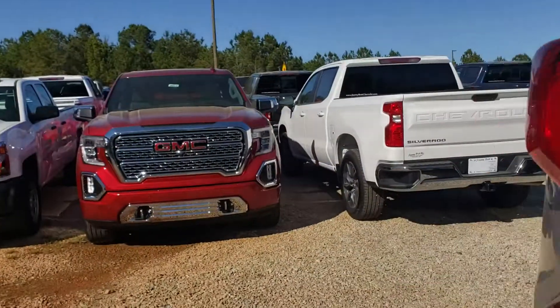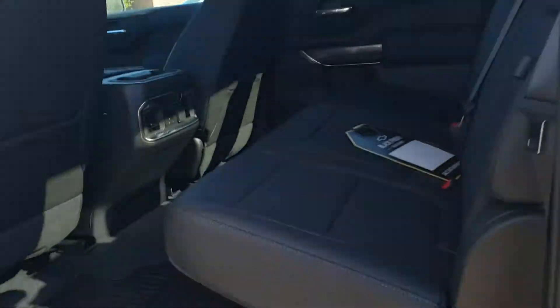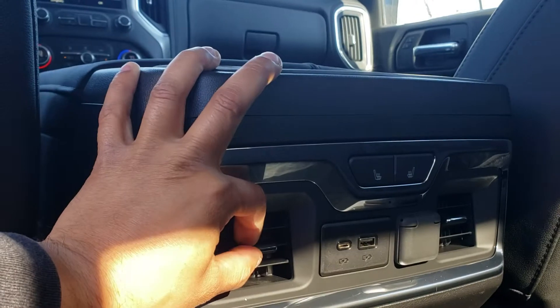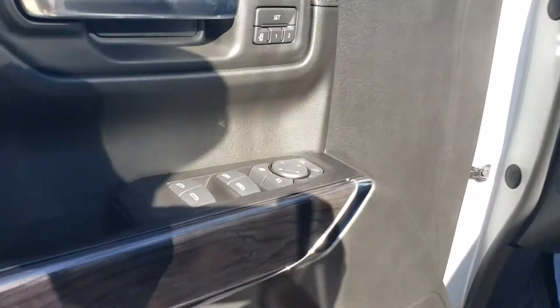Let's take a look at the inside. Black leather interior. Oversized mats and rear vents. You got heated seats back here. Some power options right there. Power windows.